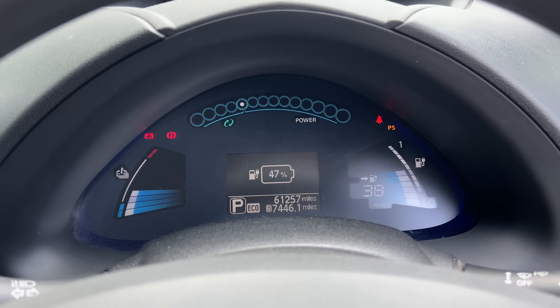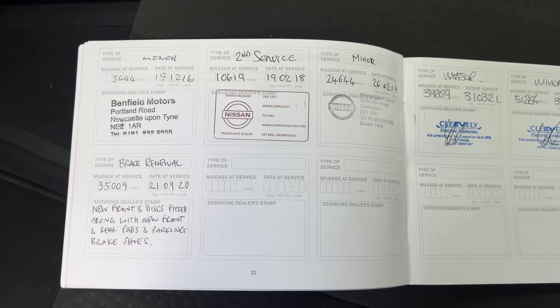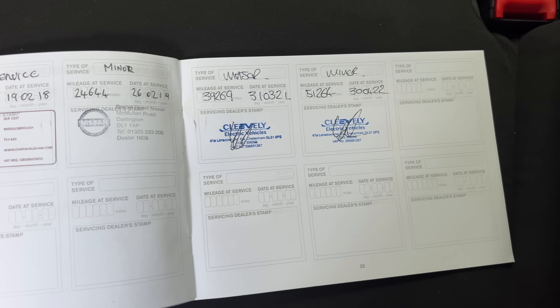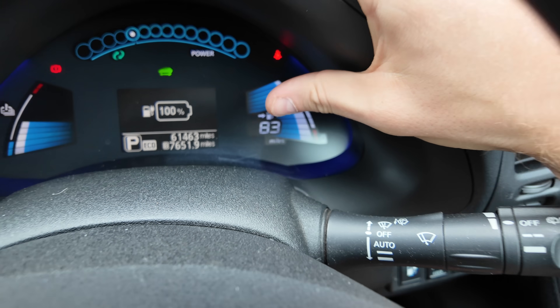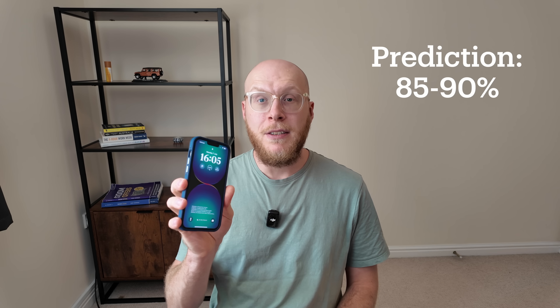My expectations are that because the battery on mine has only lost one battery bar after 10 years, with a good service history and an indicated range of about 83 or 84 miles, it probably has at least 80% battery capacity left, if not more. I'd go as far as to say 85 or even 90% battery still — compare that to my three-year-old iPhone which is only at 83% capacity after daily use. So anything above that would be really good, but we'll find out later in the video.